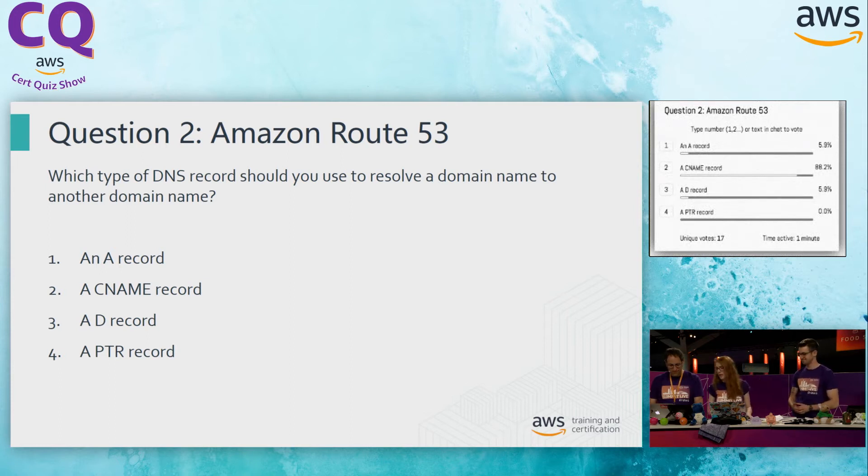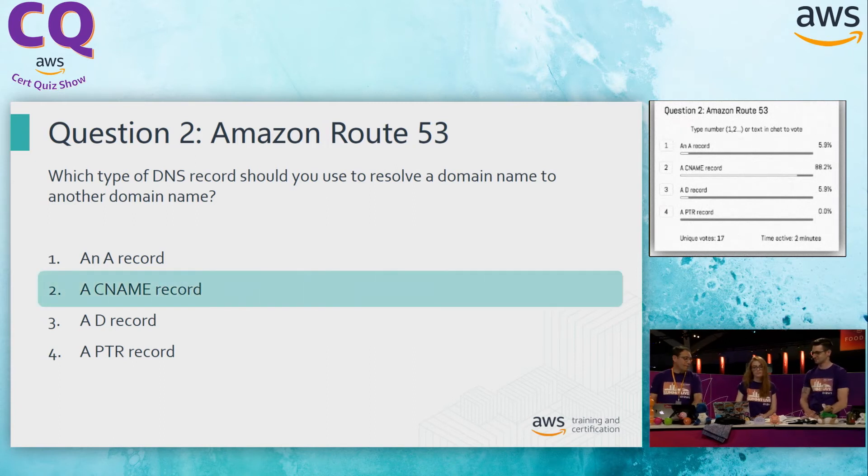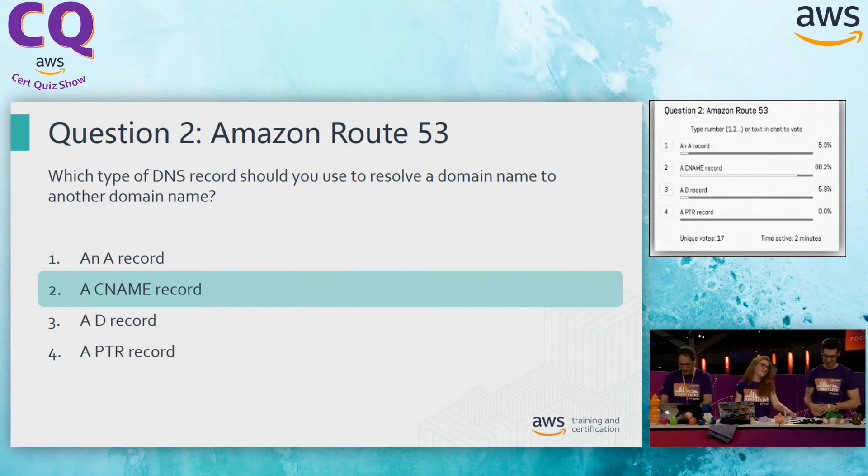Should we check it out? The poll at the minute — number two is the popular answer. Two is correct. I'm glad we could get that one.